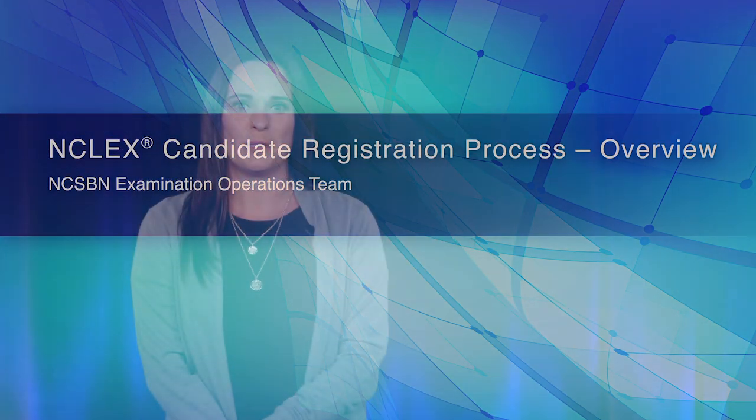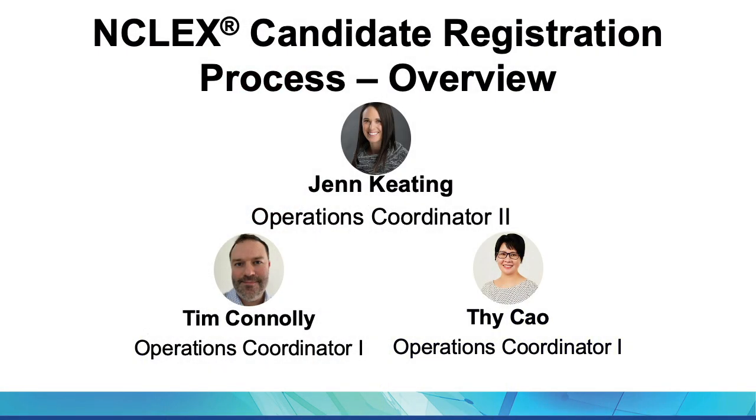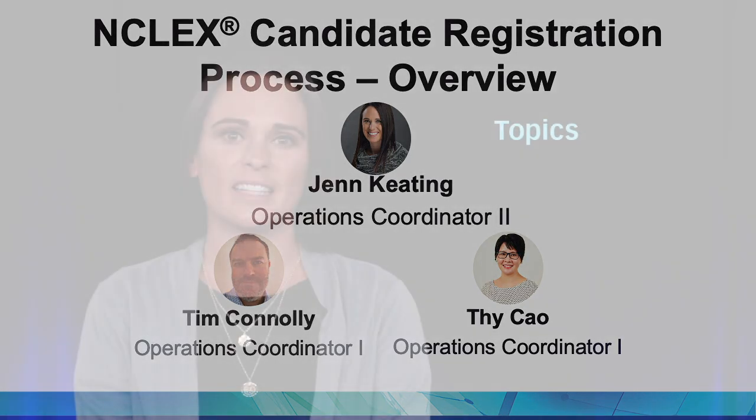My name is Jen Keating, and helping me today is Tim Connelly and TCOW. We make up the Small But Mighty examinations operations team, which is led awesomely by our operations manager. We will be discussing the NCLEX candidate registration process to help illustrate the full candidate registration experience.